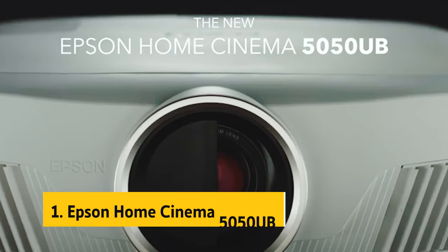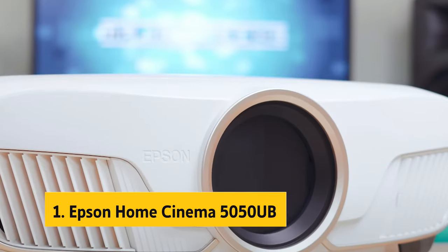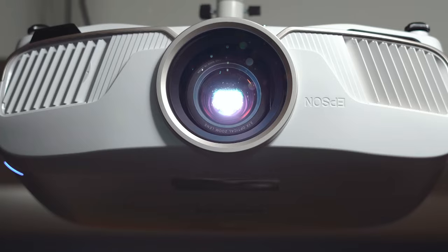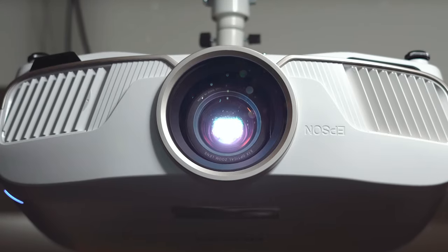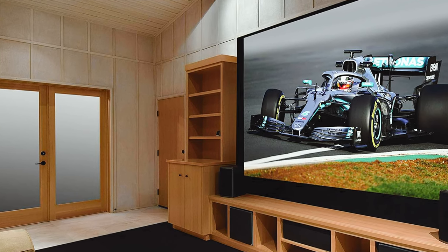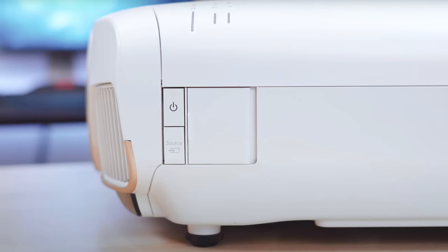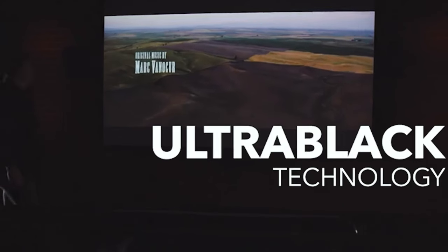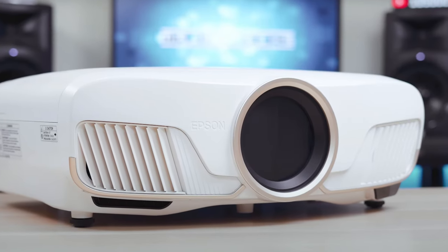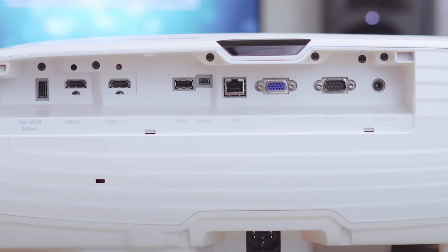Finally, the number one on our list is the Epson Home Cinema 5050UB. This top-of-the-line home theater projector delivers an exceptional 4K viewing experience. Its 4K Pro UHD projection technology enhances resolution, color, and image processing for incredibly sharp picture quality. The true three-chip projector design ensures every frame displays 100% of the RGB color signal, resulting in a vivid color gamut and excellent brightness without any rainbowing or color brightness issues.